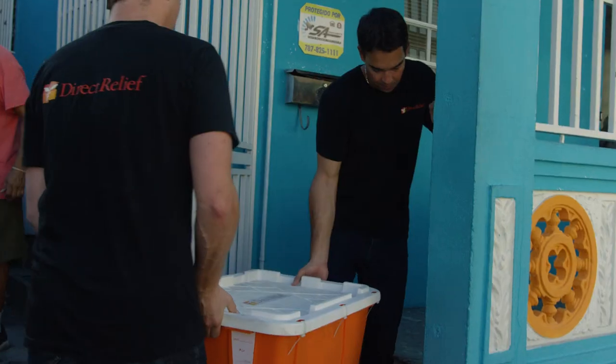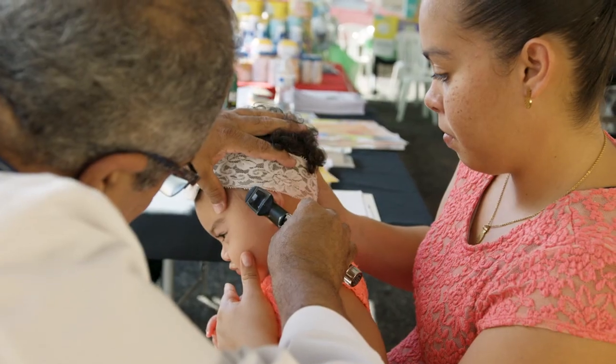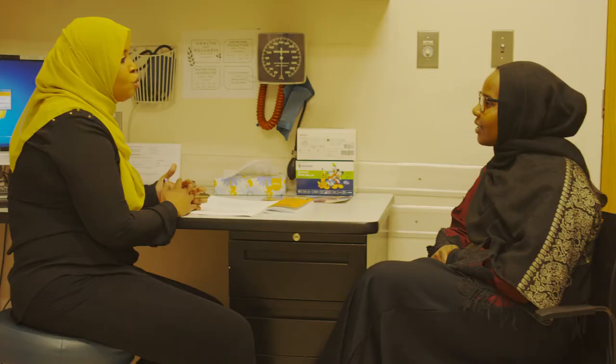Direct Relief prioritizes work with safety net clinics, which serve a key role in caring for displaced individuals, particularly those who are low-income and vulnerable. Direct Relief wants to be sure that clinics and health centers are ready before a storm arrives. The Direct Relief Hurricane Prep Pack ensures that medical professionals get a head start on taking care of their communities.